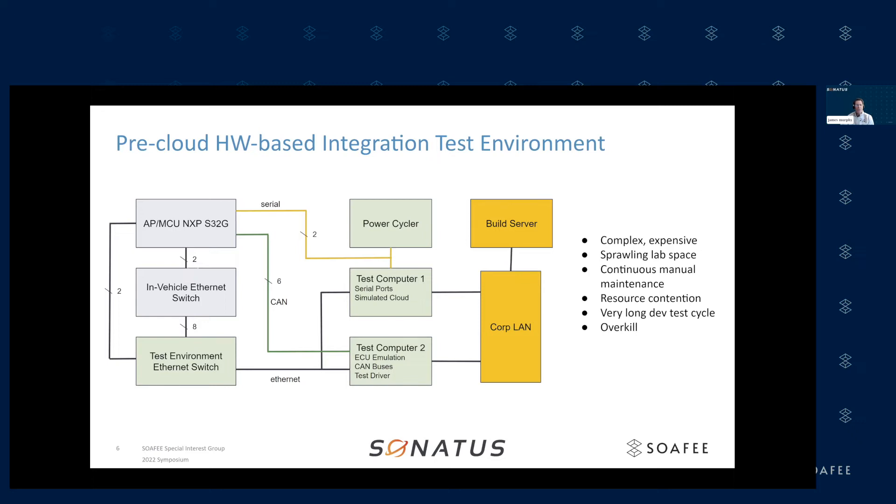We take the data and tunnel it via VLANs to TestComputer2, which does ECU emulation through Linux namespaces. It has CAN bus interfaces connected to the S32G, and this is also where we run our test driver — an automated set of tests run against this hardware environment. We have a second test computer that provides serial ports connecting to the S32G for controlling console access, downloading images, flashing boards, and that sort of thing. We also have a power cycler to reboot and power cycle the various systems in the lab.